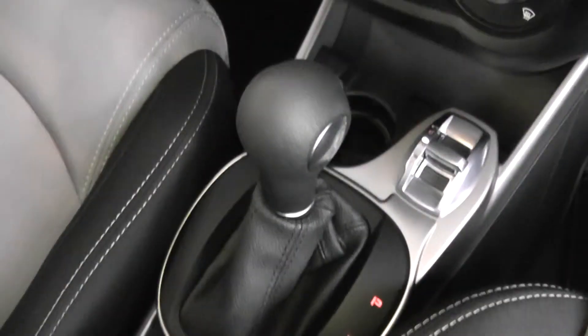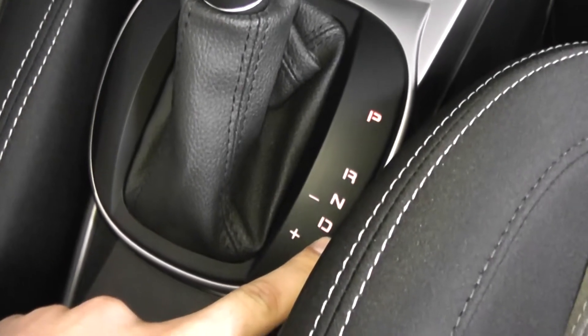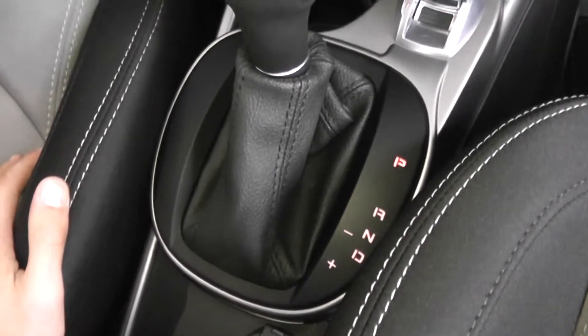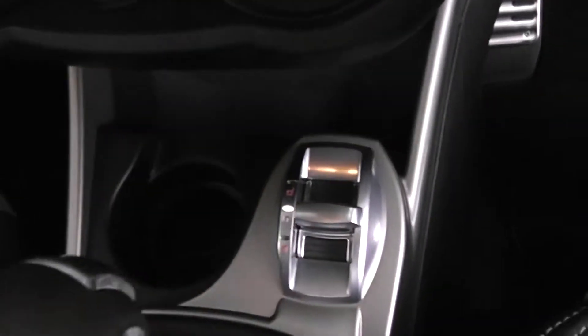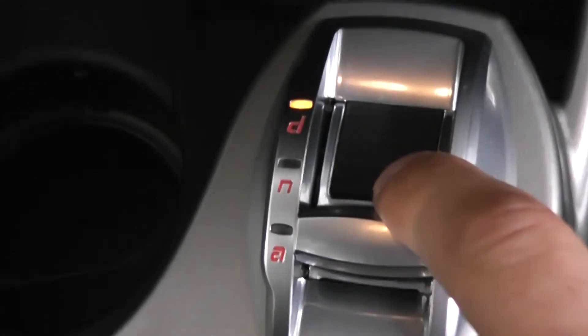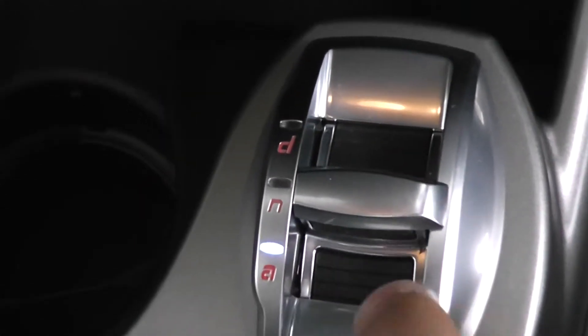As mentioned, it has automatic transmission with reverse, neutral, and drive settings. You can also select a manual mode by clicking to the left to change gears manually. Just in front is the Alfa DNA system: D for Dynamic — effectively a sport mode; N for Normal for day-to-day driving; and A for All Weather, which gives better handling in adverse conditions.